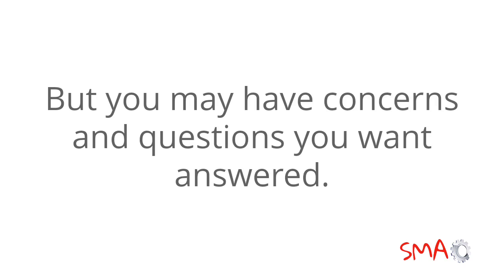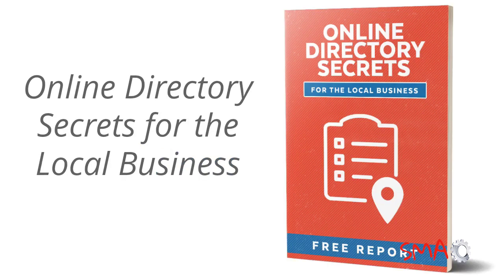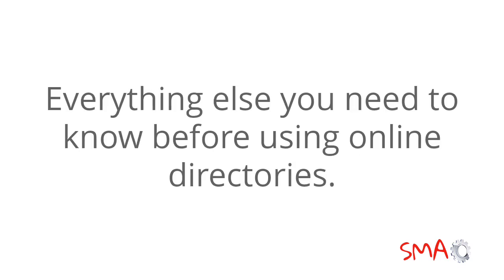But you may have concerns and questions you want answered, and we want to help by giving you a free report titled Online Directory Secrets for the Local Business. This is a clearly written report that will help you understand how online directories work, the types of directories that are best for your business, and everything else you need to know before using online directories.